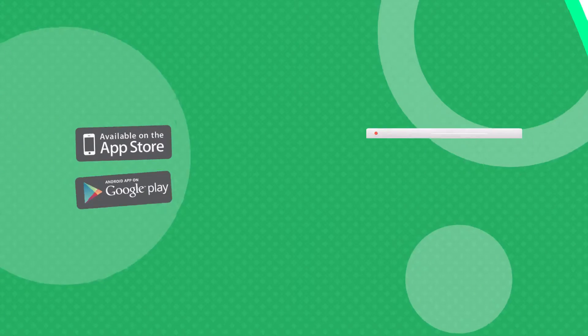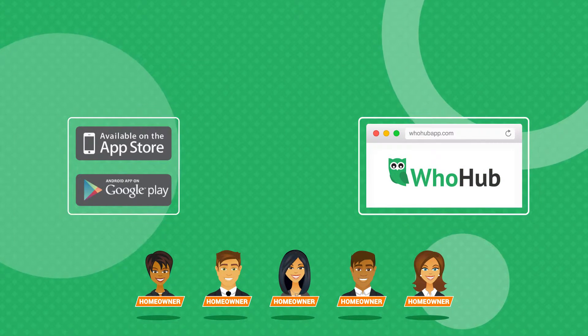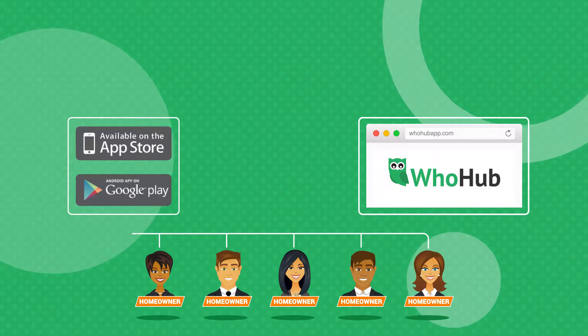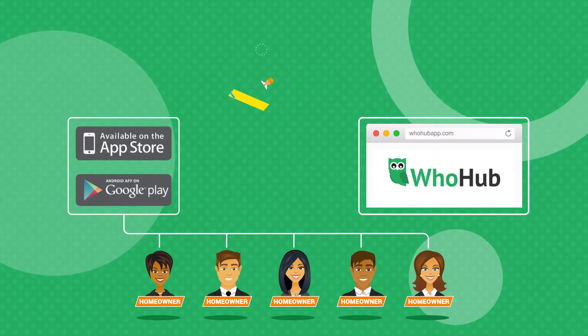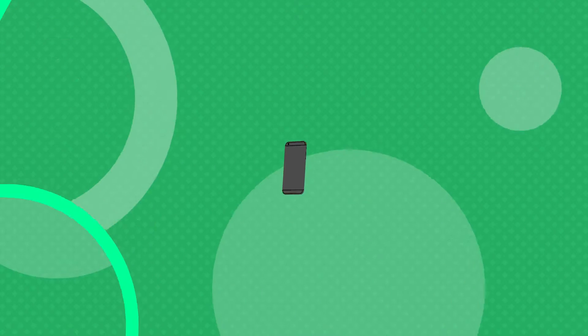Before logging into the website, go ahead and download the app at iTunes or Google Play depending on your phone. Just enter WhoHub in the search field. The app complements the website and is what your clients will download to access your preferred vendors and send you referrals. You can do everything in the app or use the website to manage your vendors and clients.